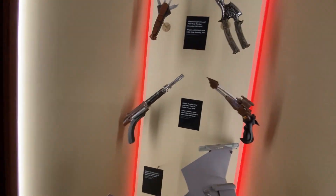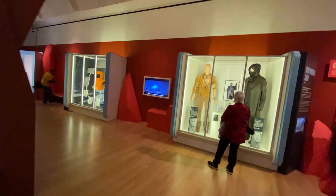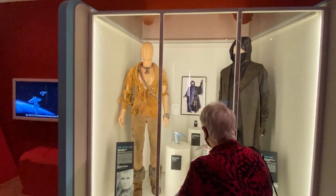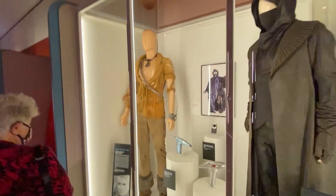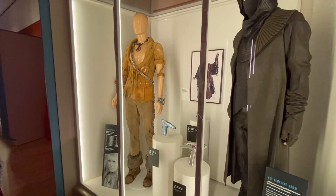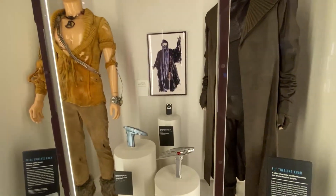These are Klingon blasters from various incarnations of Star Trek, and Klingon knives. And here we have Khan's uniform from Star Trek II: The Wrath of Khan — one of the greatest costumes ever designed by anybody. It's just gorgeous, worn by Ricardo Montalban. Often people would wonder if that was his real chest in the movie — it was. He was very athletic, but it doesn't look real. Wrath of Khan is one of my favorite movies, and Ricardo Montalban was terrific.